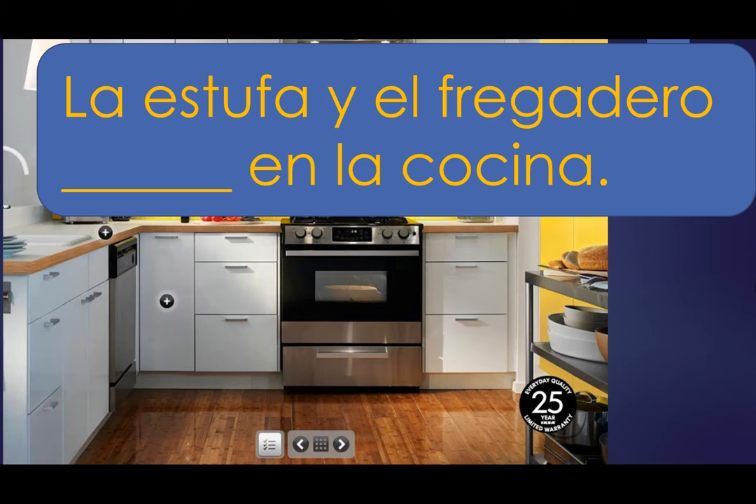La estufa y el fregadero blank en la cocina. La estufa y el fregadero están en la cocina. Now, remember, we named two items, so we had to go with the plural.